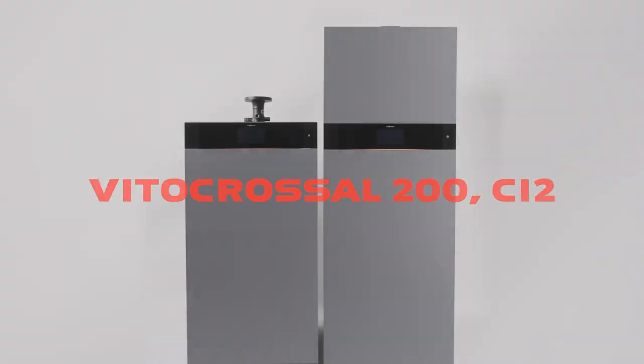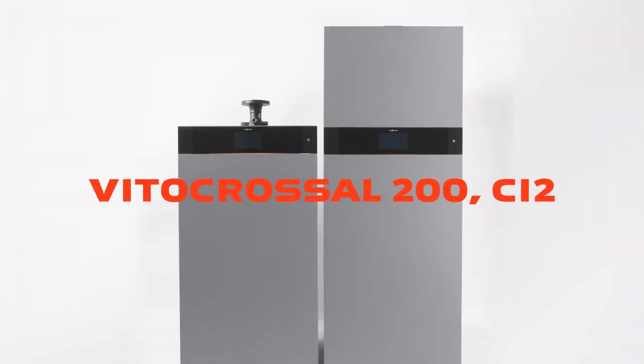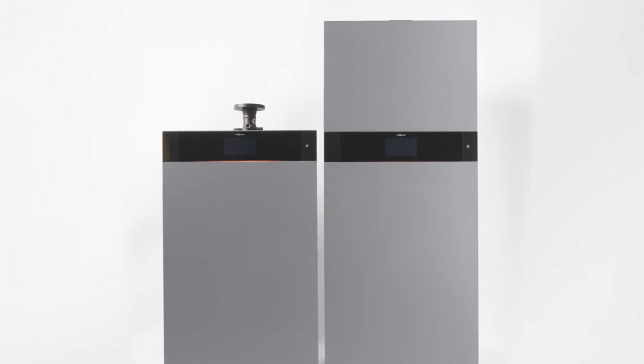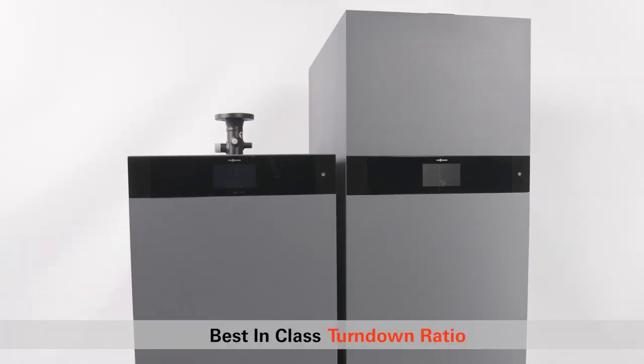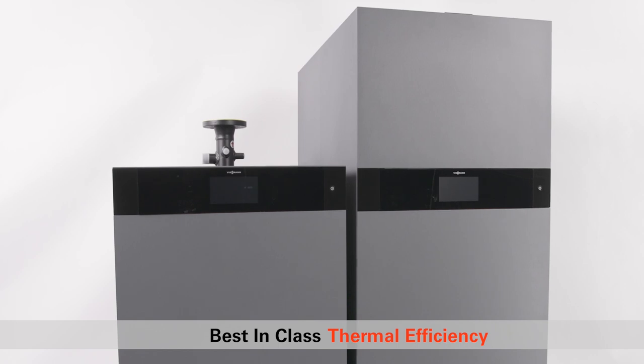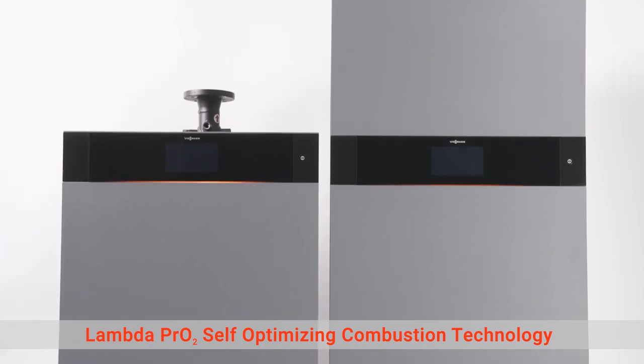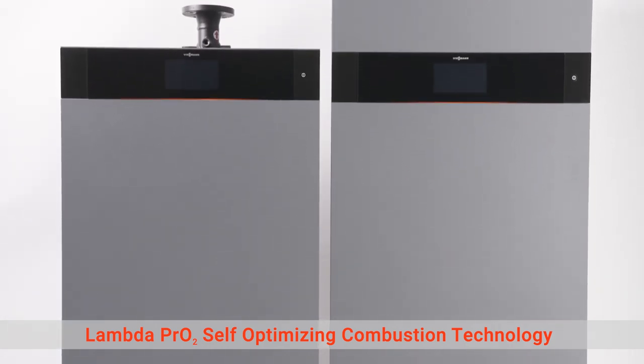In 2022, Wiesmann Manufacturing Company welcomes the newest VitoCrossel 200. Introducing the VitoCrossel 200 CI2, a compact, high-mass condensing boiler built for mission-critical installations where high-efficiency, advanced controls with connectivity and remote diagnostics, and tried-and-true reliability are essential even in the tightest of spaces.